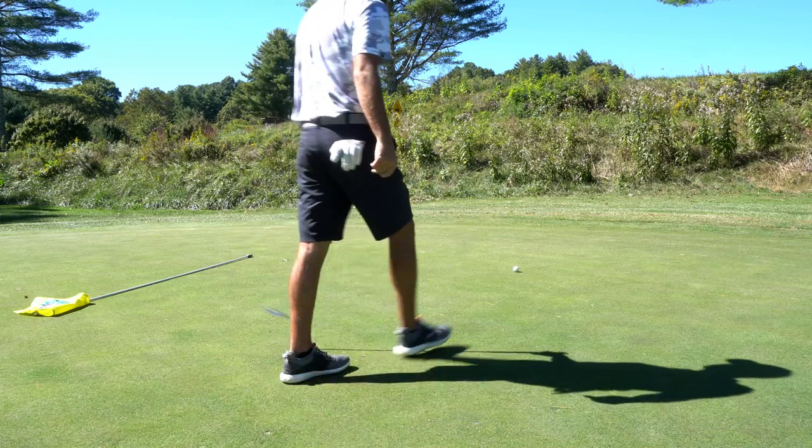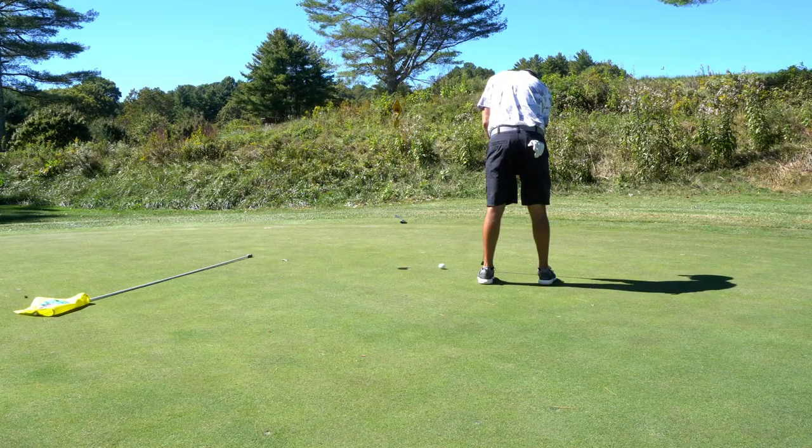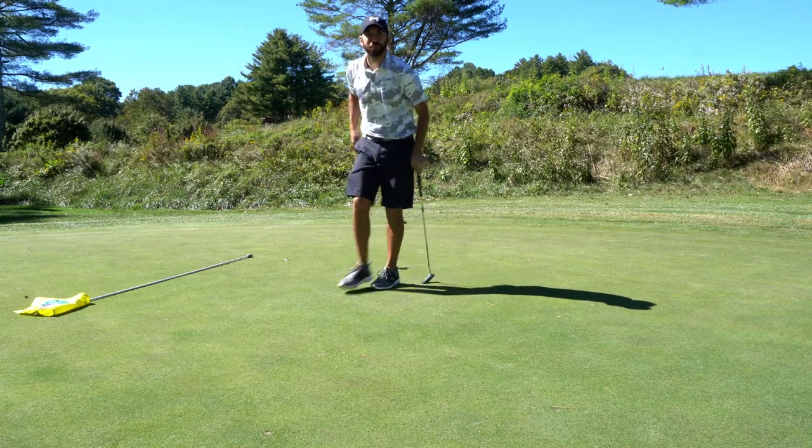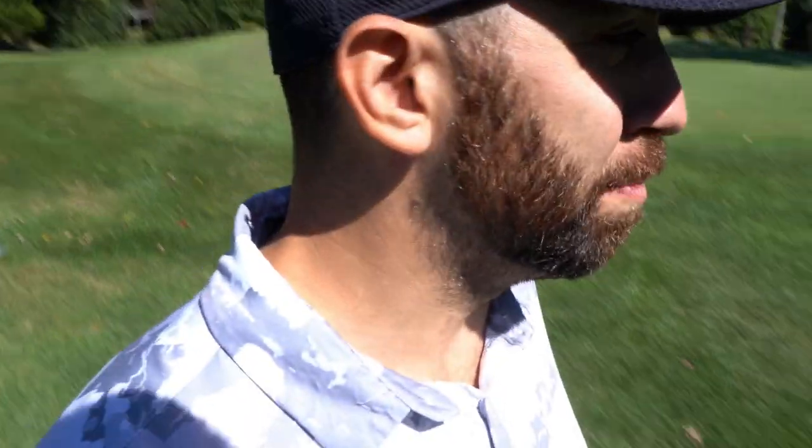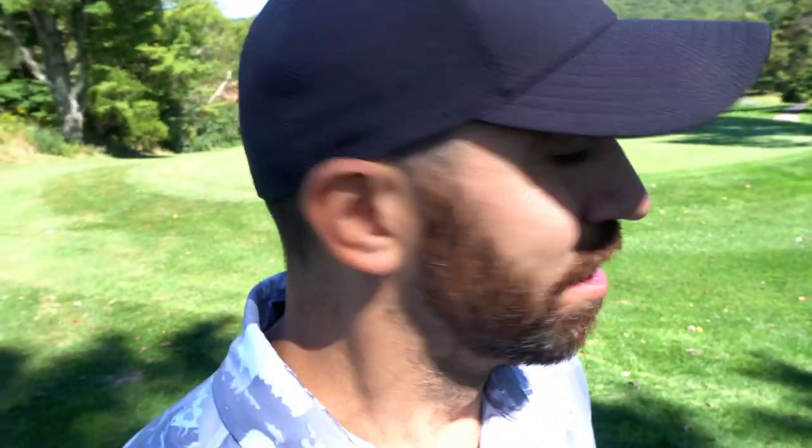It was two putts — a little bit too much pace. That's just not great knowledge of the course. That was a back right pin position, and there really was no space to miss it towards the right that gave you a good look back onto the green. A little bit of a lesson learned, but we're still playing some super solid golf. Let's get at hole number six — par four, dogleg to the left, 386.